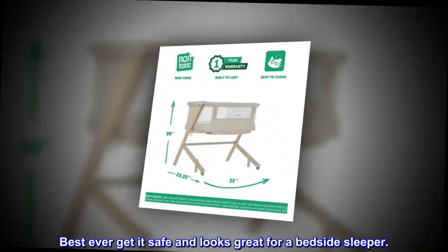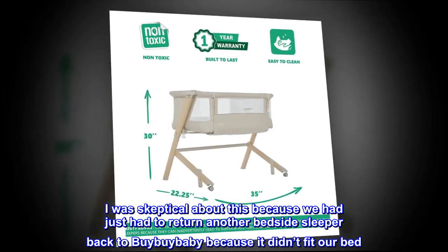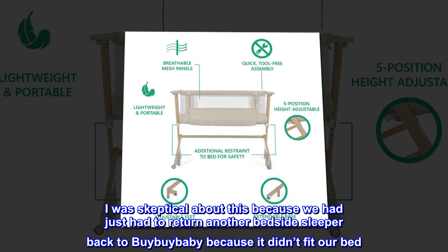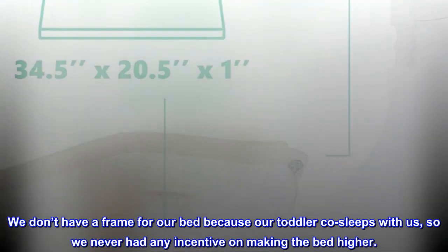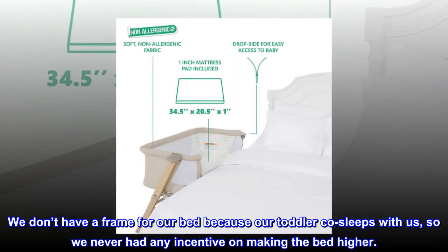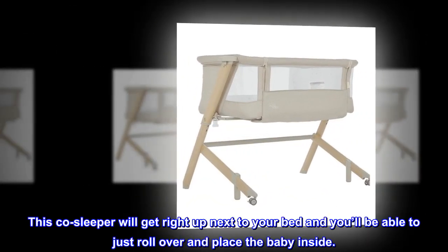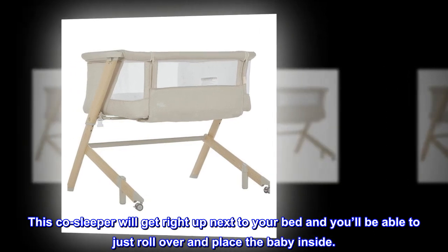Top reviews from the United States. Best ever — get it, safe and looks great for a bedside sleeper. I was skeptical about this because we had just had to return another bedside sleeper back to Bye Bye Baby because it didn't fit our bed. We don't have a frame for our bed because our toddler co-sleeps with us, so we never had any incentive on making the bed higher. This co-sleeper will get right up next to your bed and you'll be able to just roll over and place the baby inside.